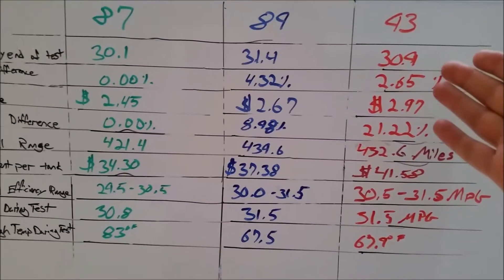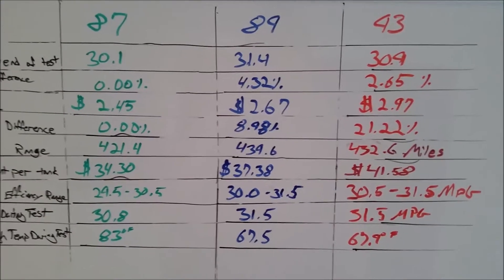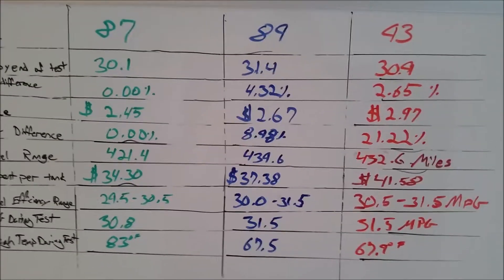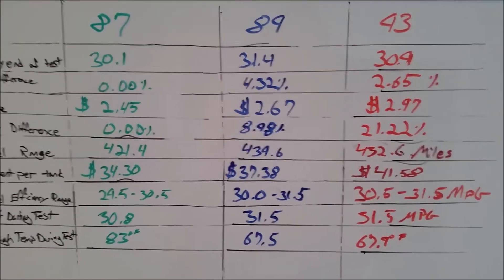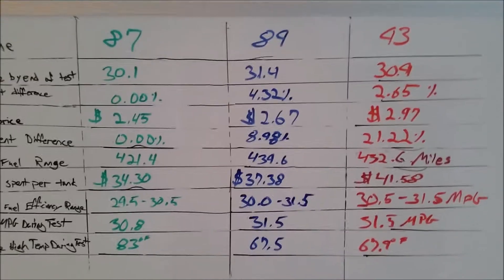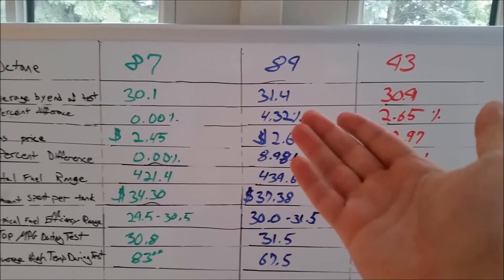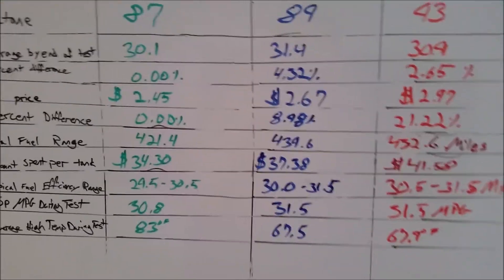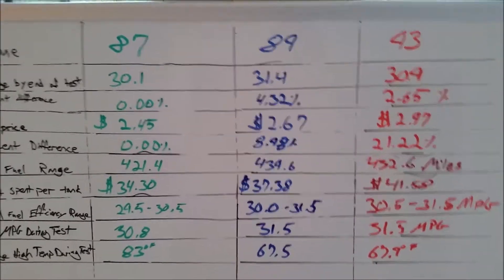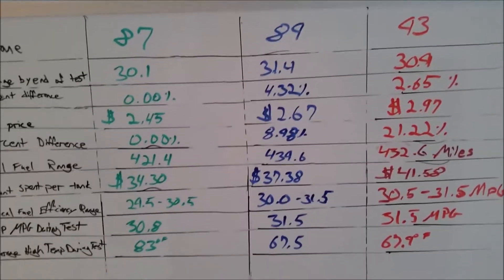The 30.9 miles per gallon rating goes to the 93 octane, which is the full premium and the most expensive. It's only about two and two-thirds of a percent more efficient, which is more or less within the margin of error. One could argue that 1.3 miles per gallon extra is above what you might expect out of the margin of error, especially if I'm driving the same in all of my tests.